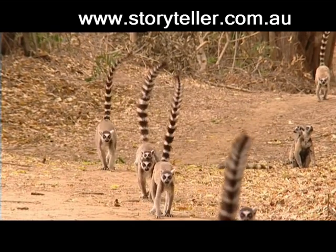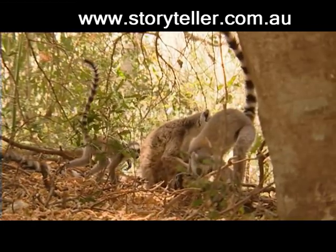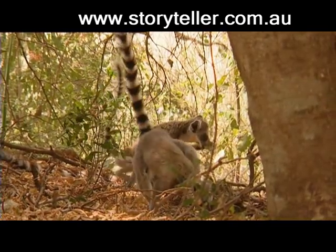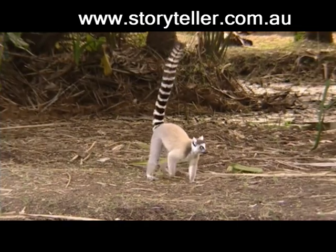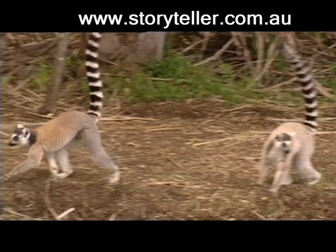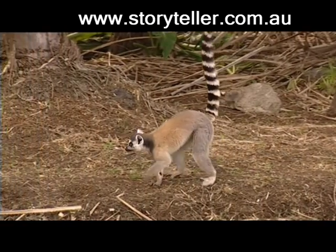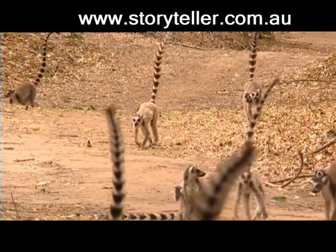The famous tail of this lemur is more than decoration. Pointing skywards as if defying gravity, this tail is used by other ring-tails for recognition. But the tail is also used as a sensor to waft pheromones through the air, as part of a ritualised aggression.